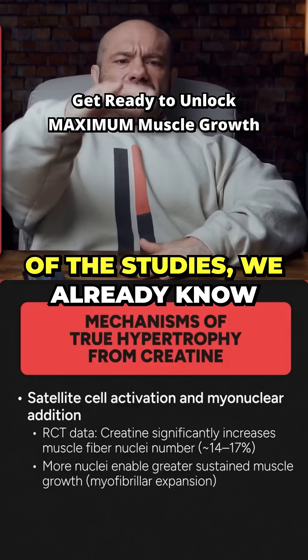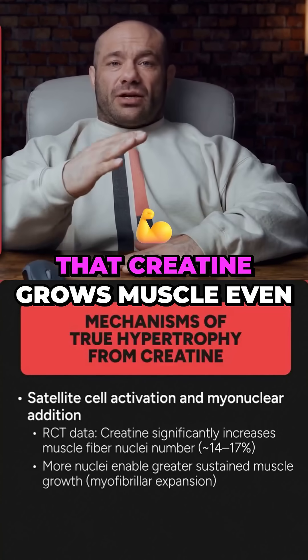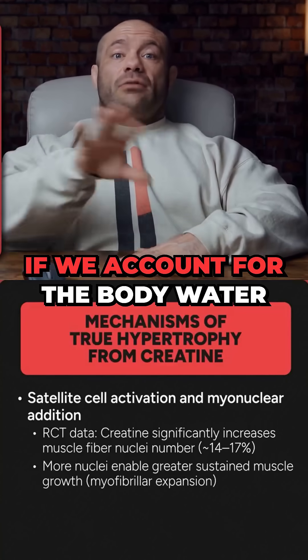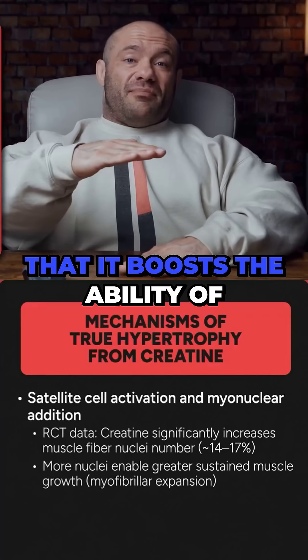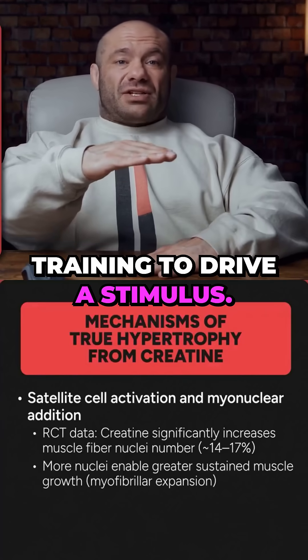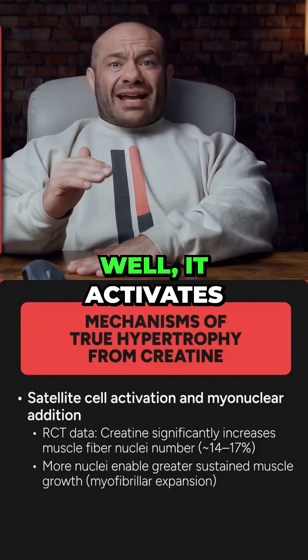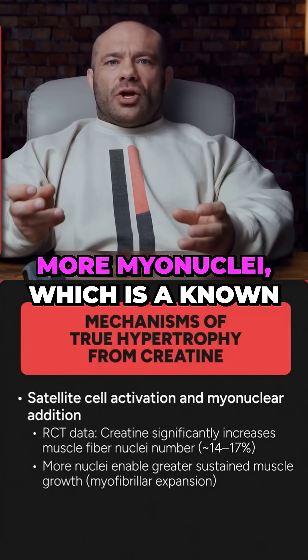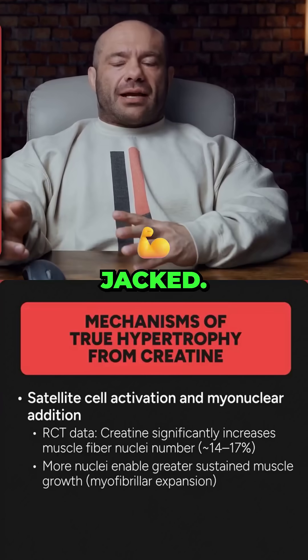Remember from earlier, for most of the studies we already know creatine grows muscle. From some of those studies, we know that creatine grows muscle even if we account for the body water effect. From other studies, we know that it boosts the ability of training to drive a stimulus — that's really good. And now we're seeing that it activates satellite cells more and brings in more myonuclei, which is a known way from 50 other different kinds of studies to get you more jacked.